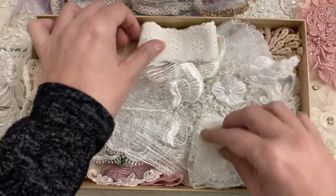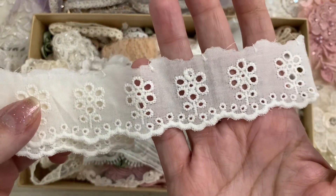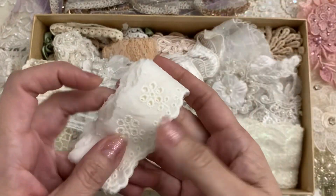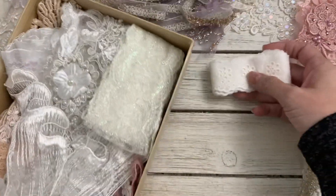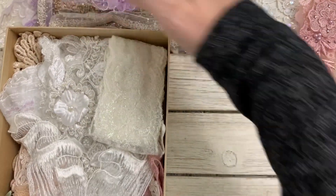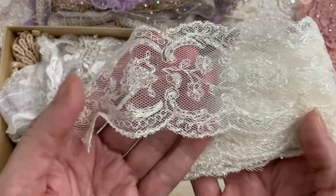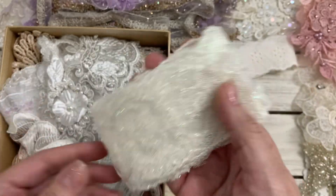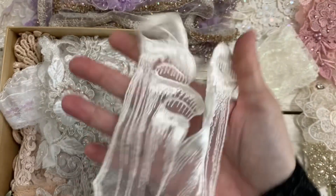Oh, this is beautiful eyelet — oh my gosh, super pretty and it feels so soft! So cute, I love that scalloped edge. Oh, this one has a sparkly iridescence to it — so gorgeous, that is one of my favorite trims by her too.